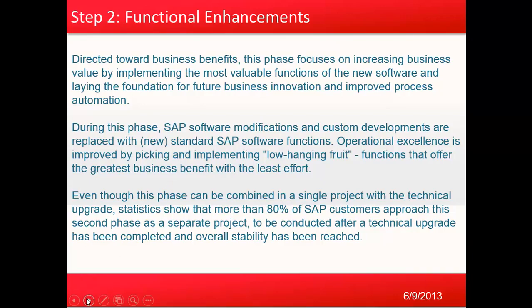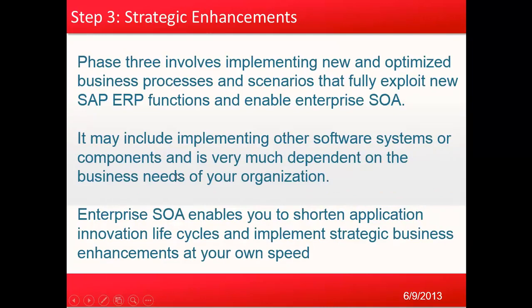Step three is the strategic enhancement phase. Phase three involves implementing new and optimized business processes and scenarios that fully exploit new SAP ERP functions and enable enterprise SOA. It may include implementing other software systems or components and is very much dependent on the business needs of the organization. Enterprise SOA enables you to shorten application innovation life cycles and implement strategic business enhancements at your own speed.